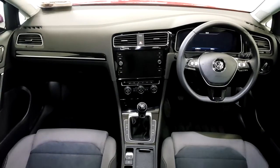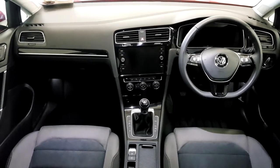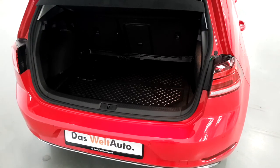This car also has a 6-speed manual gearbox with parking sensors front and rear, an electric handbrake, and an armrest. It comes with a spacious boot.